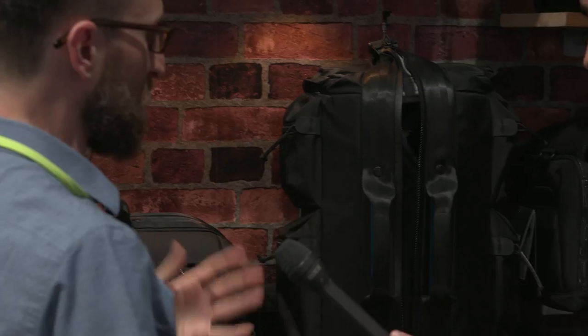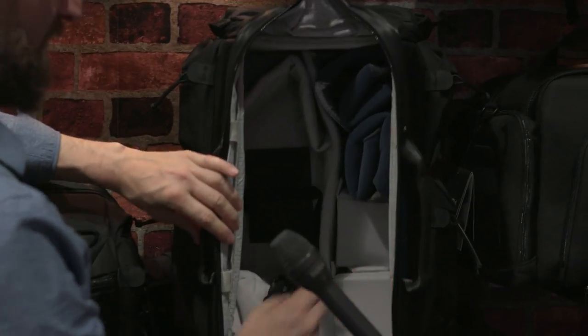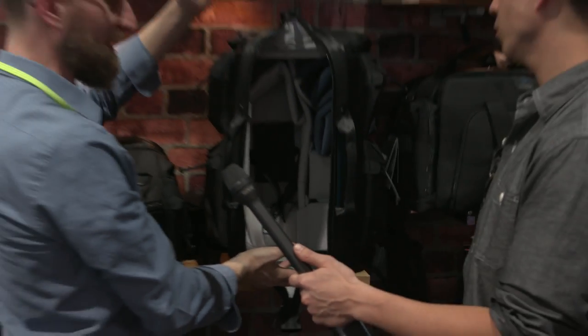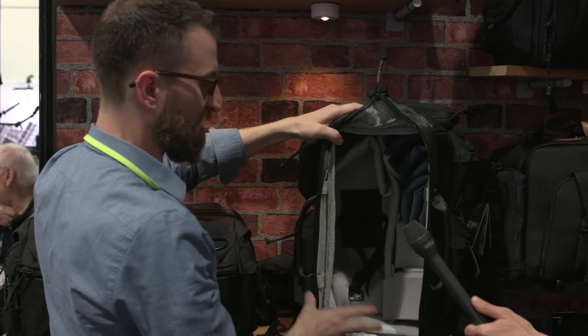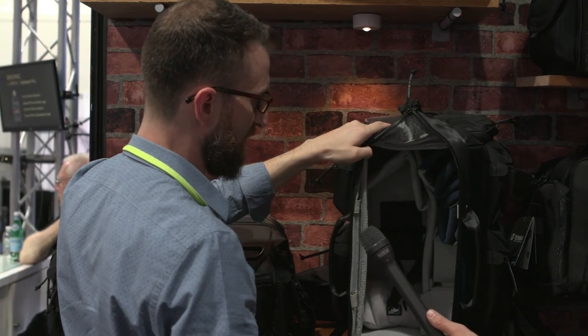One of the things that we wanted to do that had never been done before is we have a doctor bag style opening, so you get a big giant opening and you don't have a flap that has to go somewhere that has a large footprint. But this is also a backpack, so you get the benefit of the big opening but you can also throw it on your back to get it somewhere if you need to.